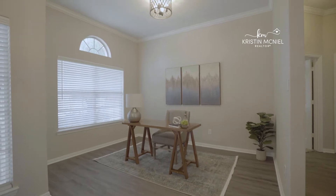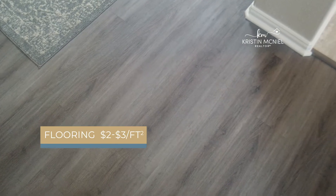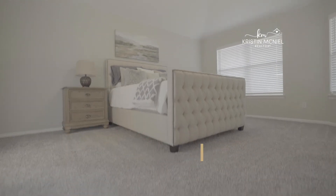Third is flooring. If your flooring is in bad shape, it can actually cost you thousands off of your sales price, so you might as well go ahead and give it a fresh update before it's time to sell. Flooring also costs between $2 and $3 a square foot. In this house, we spent about $5,000 on floors because we replaced carpet, tile, and installed a brand new water-resistant vinyl plank.